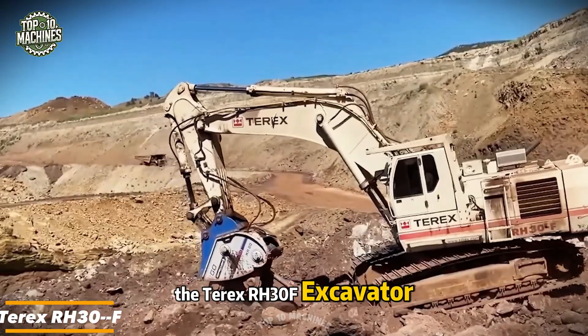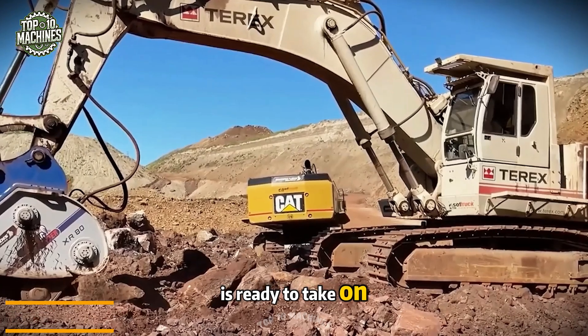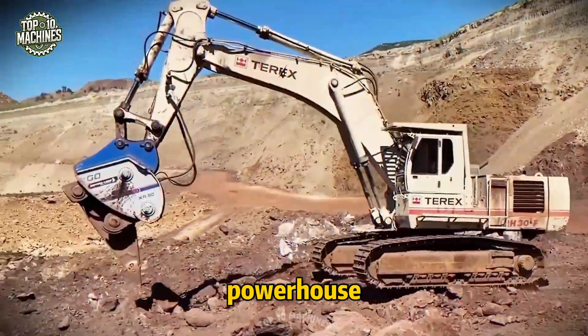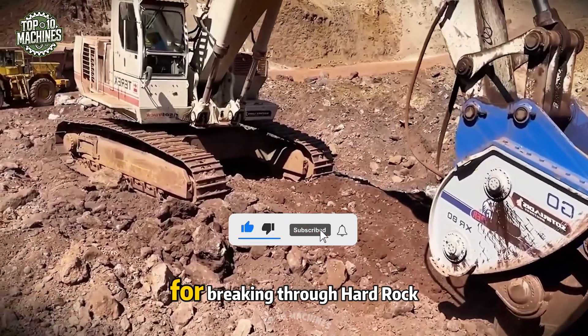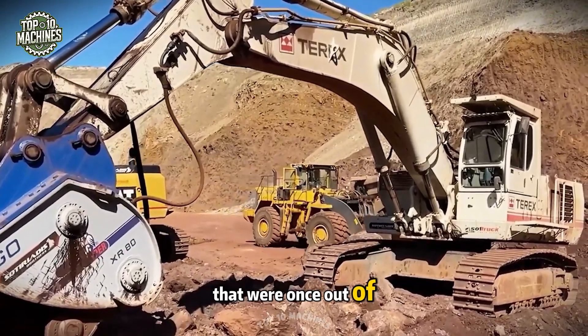The Tarex RH-30F excavator, paired with its powerful XR-80 Ripper, is ready to take on the toughest challenges. This machine is a true powerhouse. The XR-80 Ripper transforms the RH-30F into a cutting-edge tool for breaking through hard rock, opening up access to resources that were once out of reach.